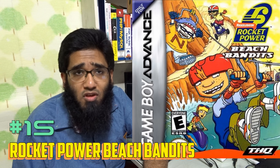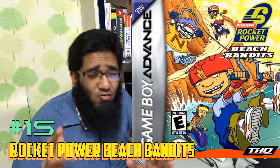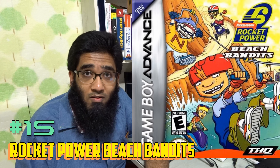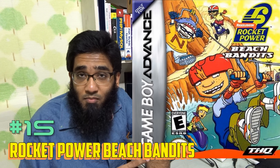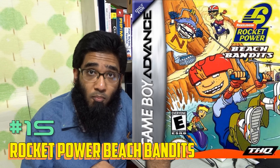Number 27 is The Sum of All Fears. Again, this is a game based on the movie but it's very, very underrated. I really don't know why it's underrated — I have no idea why this game is underrated. I love it.